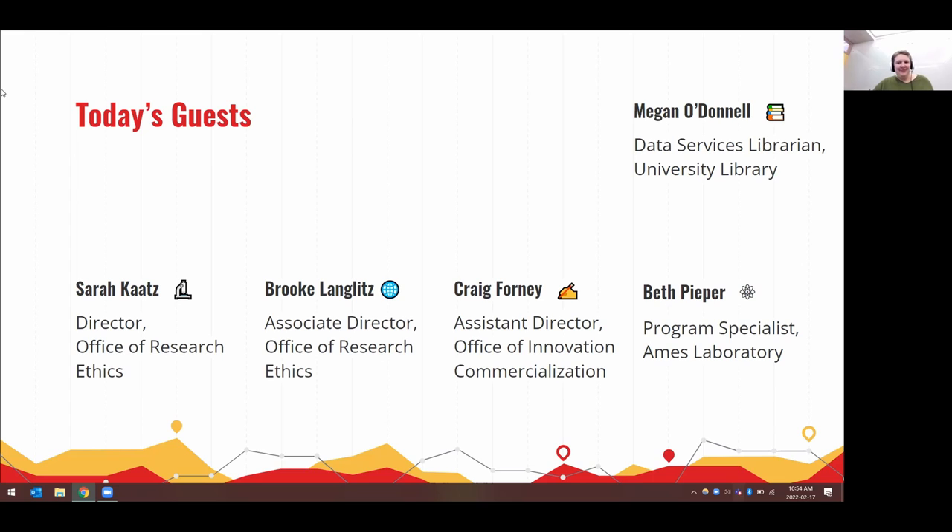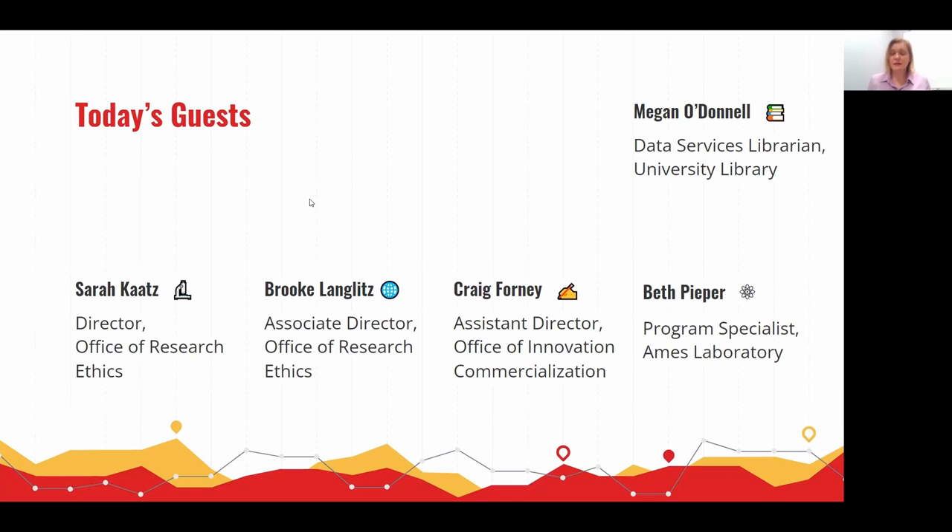Brooke: If it was done at the proposal stage, there just isn't time for review. But later in the research life cycle, it's something our IT security has wanted us to consider doing. Right now it's all up to staffing and resources, and we just don't do that at this point.